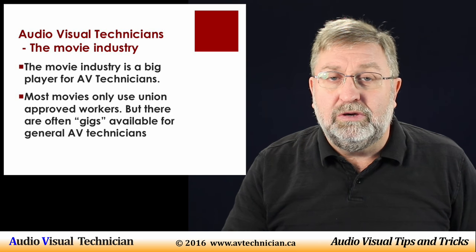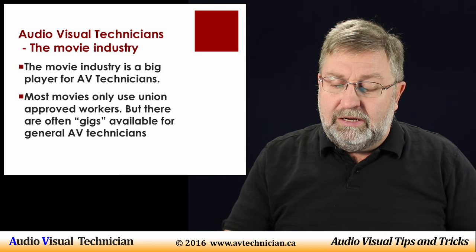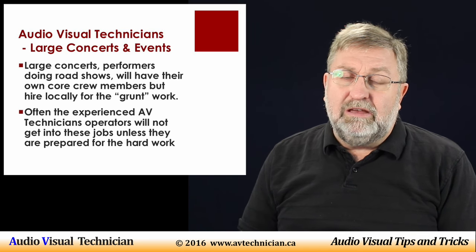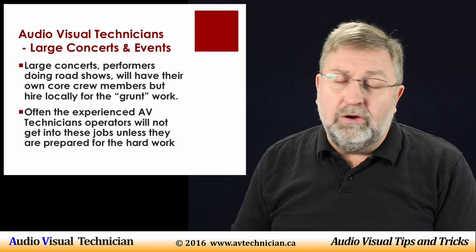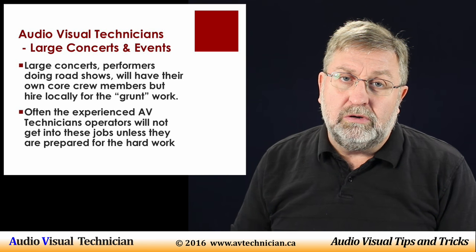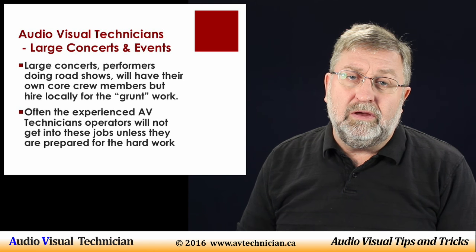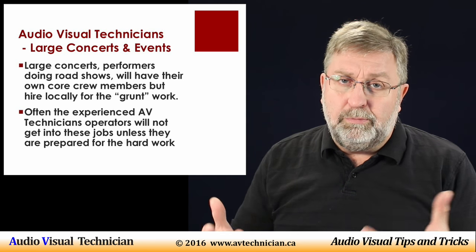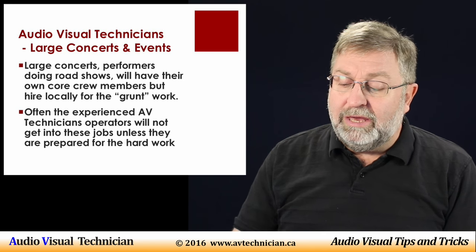The big gigs do happen. You can sometimes see at the end of a concert 50 or 100 guys waiting for the concert to end, then quickly dismantling the entire stage setup. Larger events will have their own dedicated crew and hire locally for the gigs — you can often find listings on Craigslist and similar places for gig events where you're brought in just for your muscles and your back. Experienced technicians rarely get into the really big shows, since major concerts with big performers typically use their own people who are familiar with the sound setup.